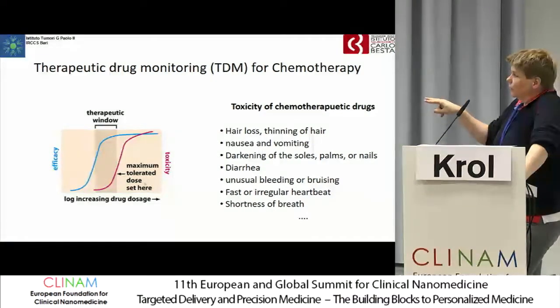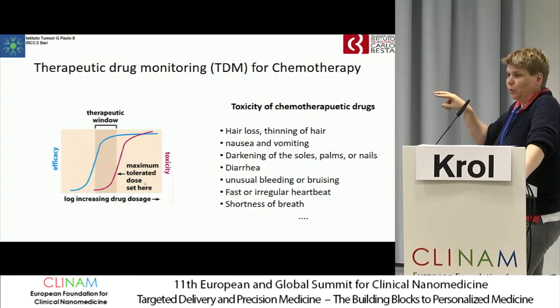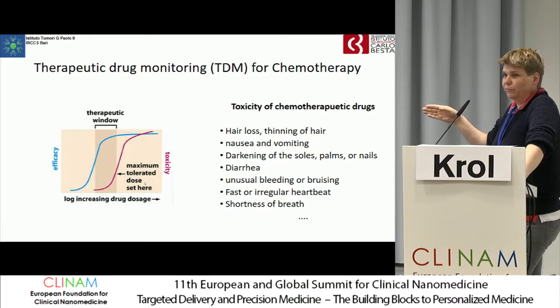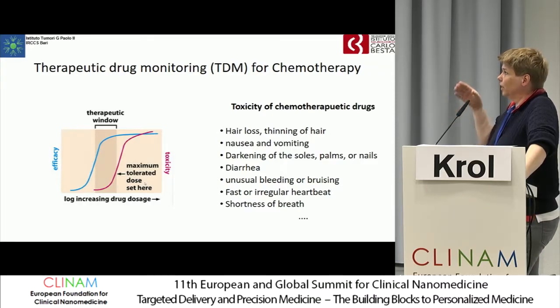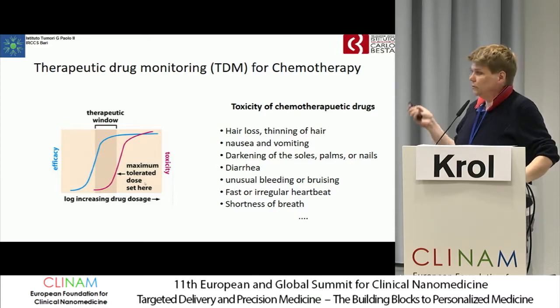You have to remain during the treatment in this small therapeutic window. While you are seeing toxic effects quite quickly, you don't see when you are underdosing the patient. And for that reason, we tried to develop this device.